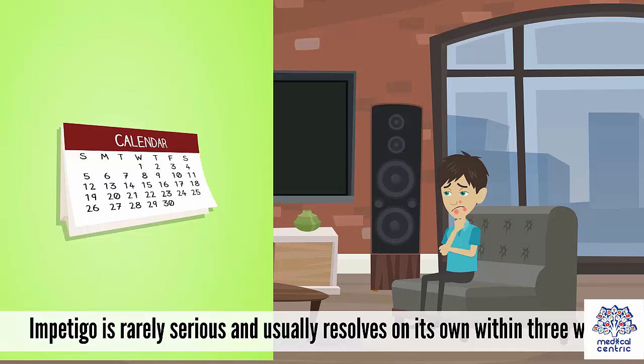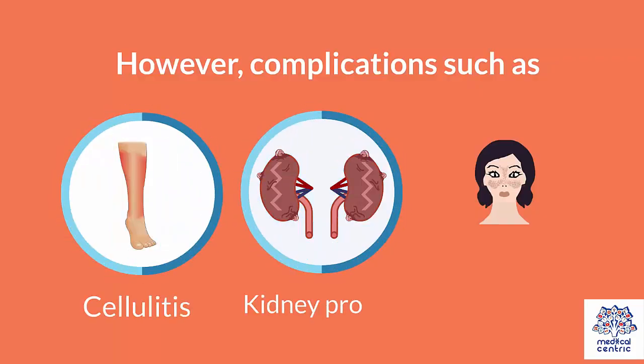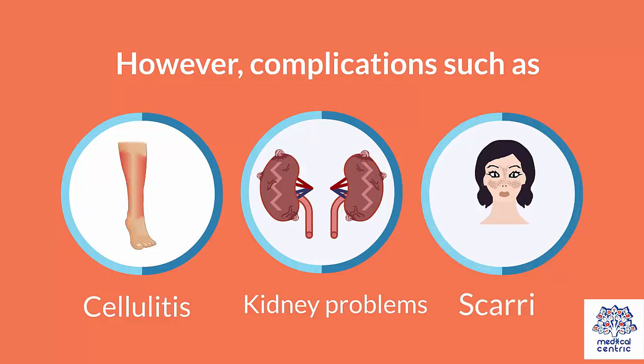Impetigo is rarely serious and usually resolves on its own within 3 weeks. However, complications such as cellulitis, kidney problems, and scarring can occur.